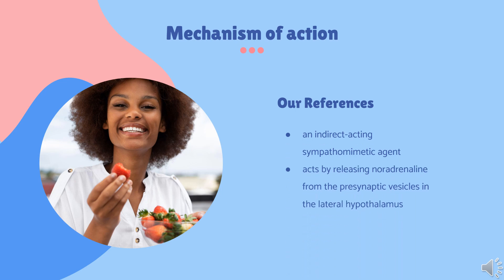Mechanism of Action: Phentermine is an indirect-acting sympathomimetic agent that acts by releasing noradrenaline from the presynaptic vesicles in the lateral hypothalamus. This increase in noradrenaline concentration in the synaptic cleft results in the stimulation of beta-2-adrenergic receptors. Phentermine is classified as an indirect sympathomimetic due to the increase in the levels of norepinephrine, dopamine, and its indirect effect towards serotonin. Some reports have indicated that phentermine inhibits neuropeptide Y, which is a principal signaling pathway for the induction of hunger. This combined effect produces a continuous flight response in the body, which reduces the hunger signal.